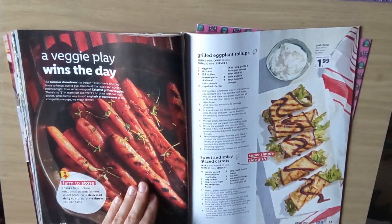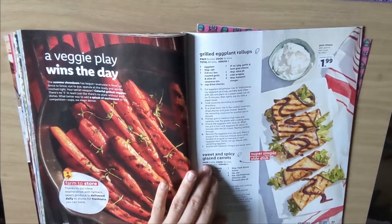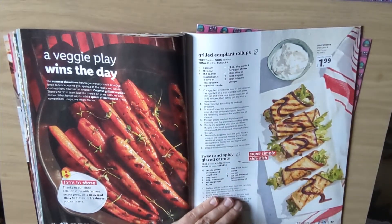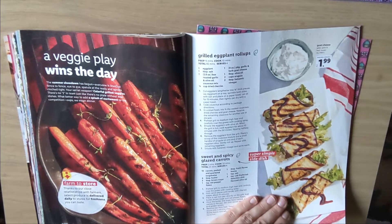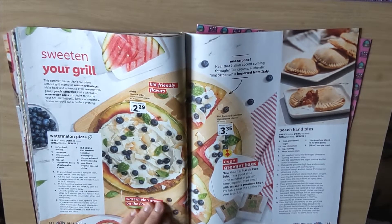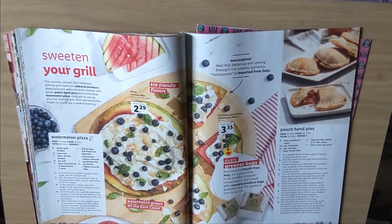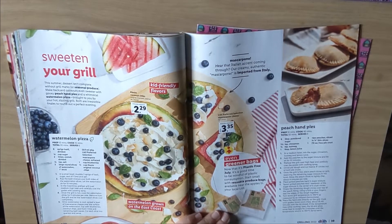Veggie play wins the day. Some delicious grilled carrots — sweet and spicy glazed carrots. And then we have grilled eggplant roll-ups — oh, this looks delicious, actually. Some goat cheese, arugula, dried cherries, garlic. Sweet near grill watermelon pizza. $2.29 for coconut chips, $3.35 for mascarpone cheese. And some other produce bags right here as well. Plastic-free July. Watermelon grown on the East Coast.